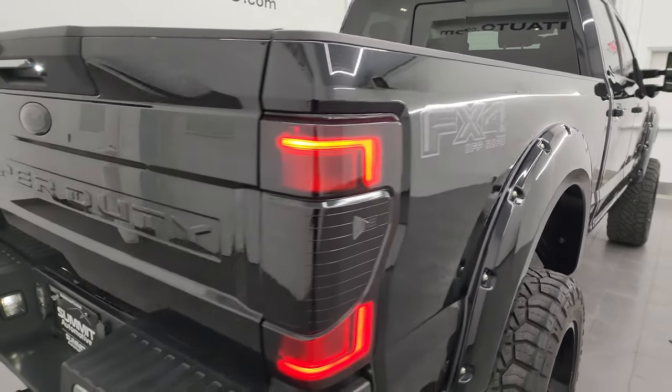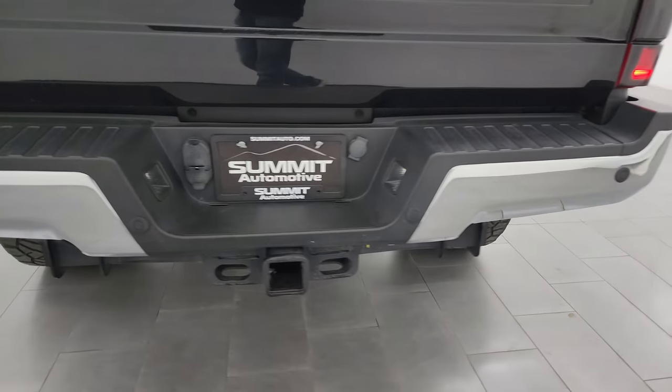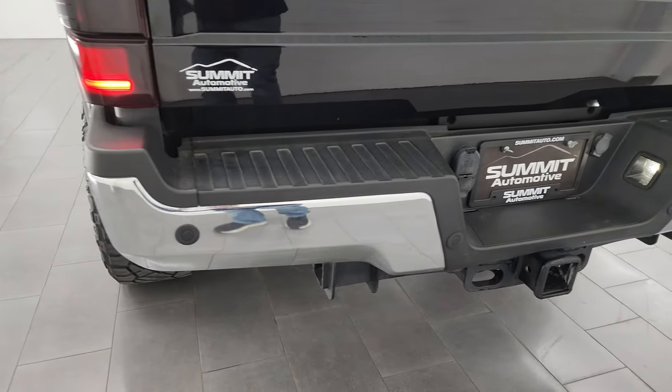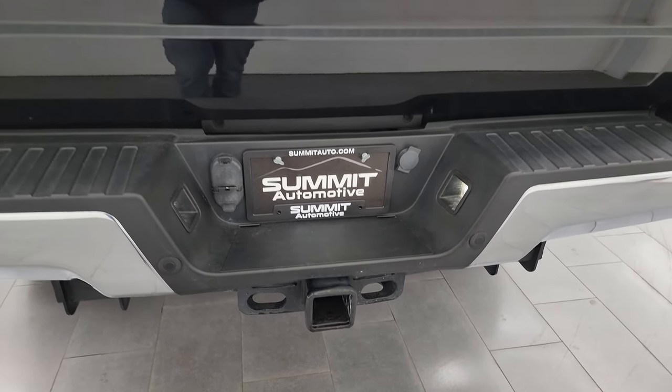FX4 Off-Road Suspension Package. You also get the LED tail lamps. The rear bumper is in great shape with back-up parking sensors, full towing package including the receiver hitch with 4-pin and 7-pin wiring.